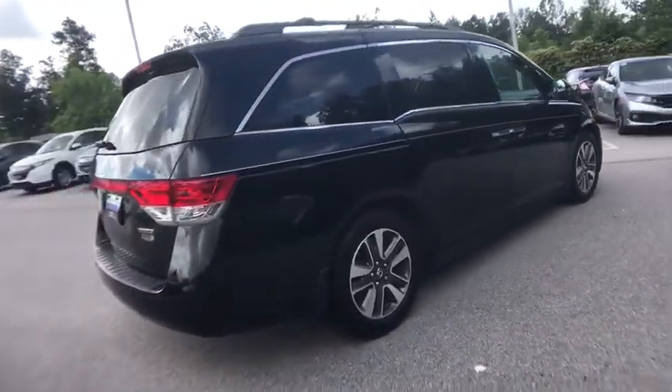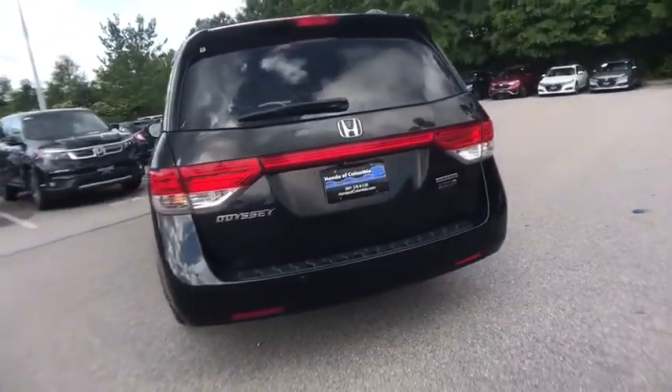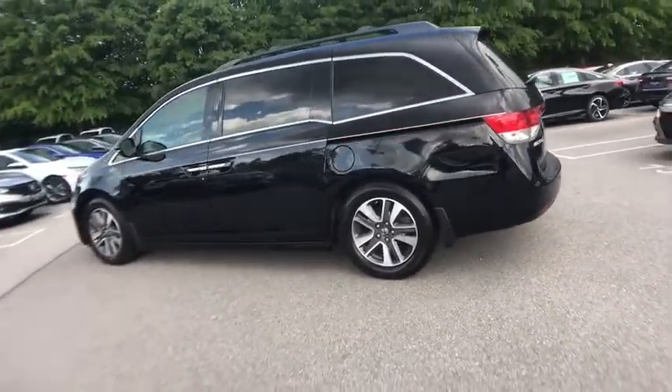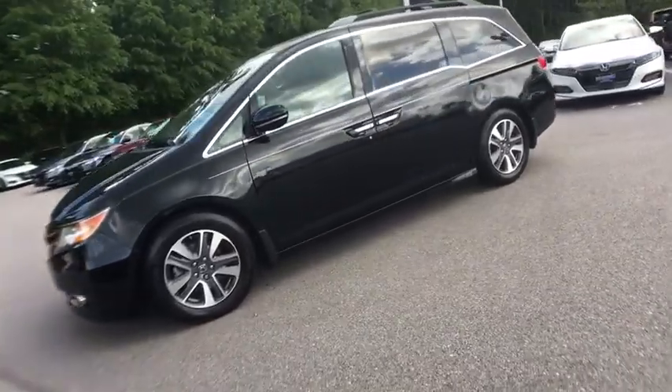This vehicle has less than 30,000 miles. Here are some of this vehicle's great options: traction control, dual airbags, power steering, four-wheel disc brakes, power windows, rear window defroster, and electronic stability control.